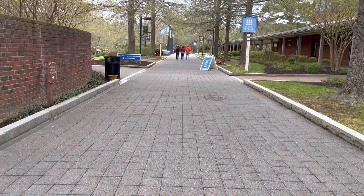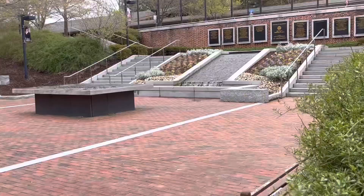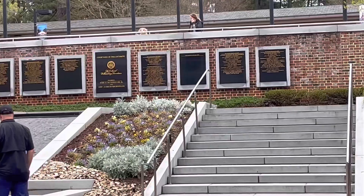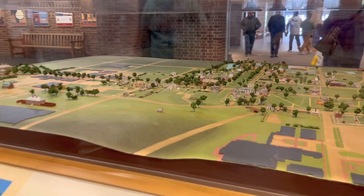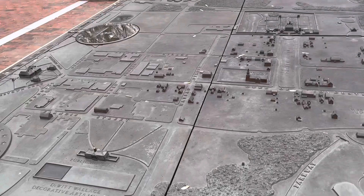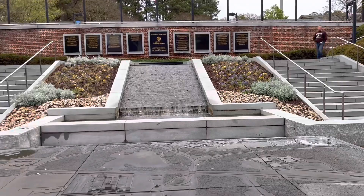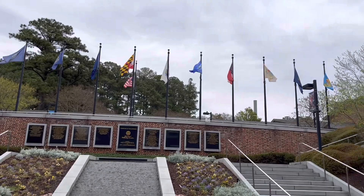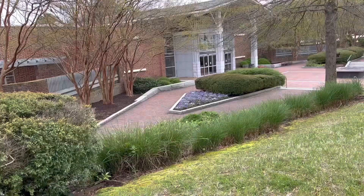We have now arrived at Williamsburg Visitor Center, and we're going to see what we can find out about the three corners. We started on a road trip, and now we're in Williamsburg.